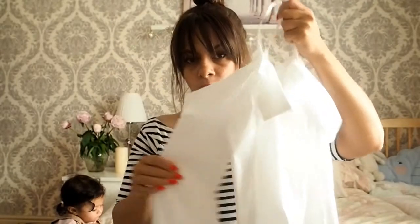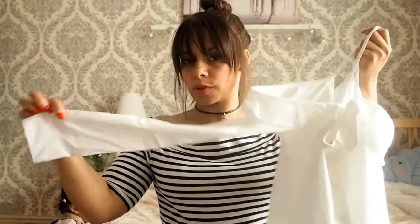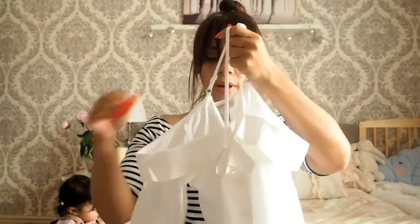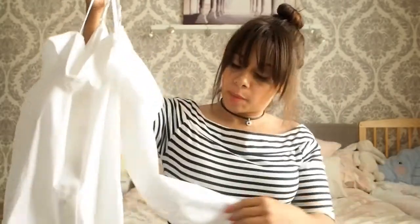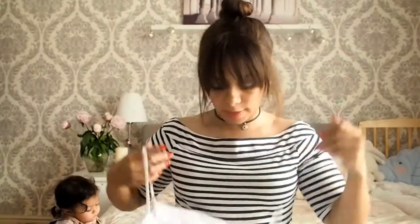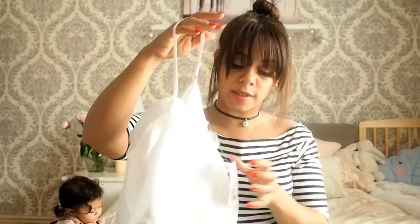I'm not too sure what I would team this with yet — probably a pair of high-waisted jeans and some heels. Maybe a casual look if you're going out for drinks after work with friends or something like that. That was £15, and I got that in a small.